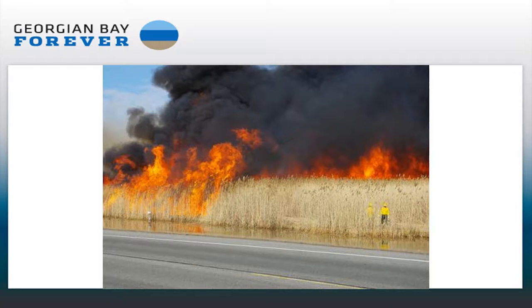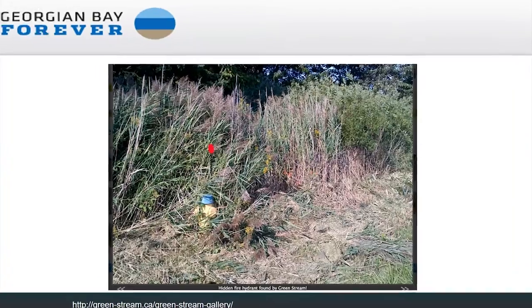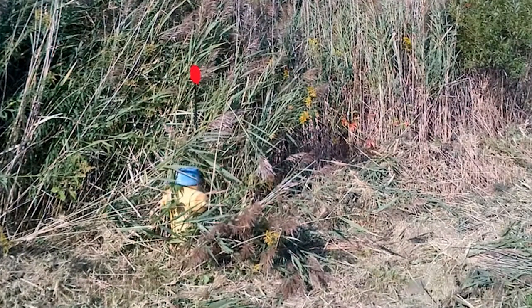This happens to be a municipal property that's inundated with Phragmites. Because Phragmites contains so many dead stems, it's also a huge fire hazard. You just have to Google this and you can watch lots of videos of Phragmites catching on fire. That's a real danger. Here's an unfortunate slide — it's covering up a fire hydrant. That's a problem.